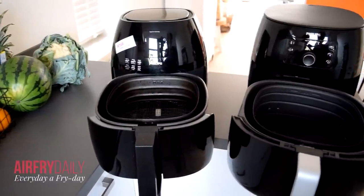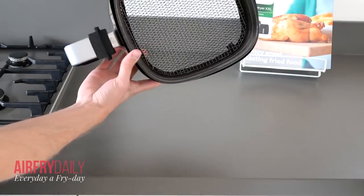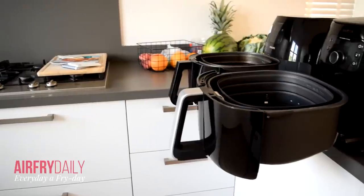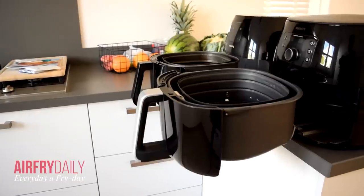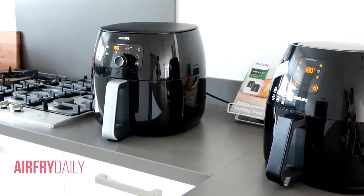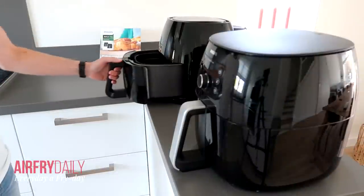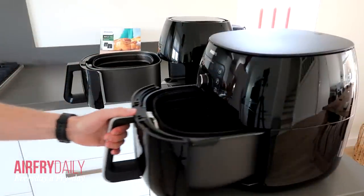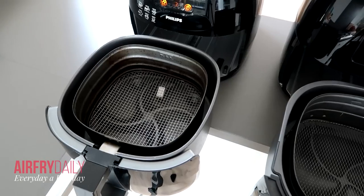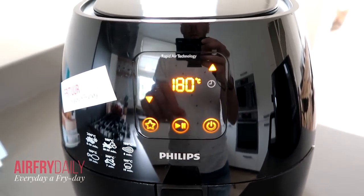The XXL is a bit larger — the basket is wider and taller, which is more convenient because a larger basket can hold larger products like bigger chicken or taller filled bell peppers. Both airfryers weigh quite a bit, generally more than competitors, but the extra weight keeps the pan stable on your counter. Both are made of durable, strong plastics with a glossy black finish that attracts fingerprints but wipes off easily.